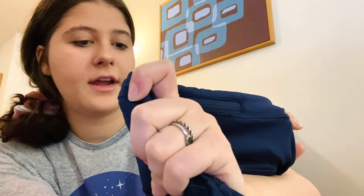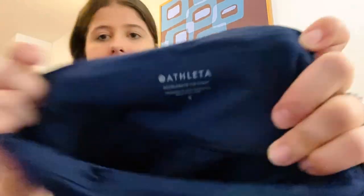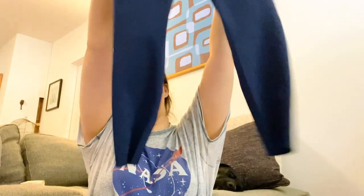Next are Athleta accelerate 7/8 tights, size small, in a nice blue. They're in really good condition.